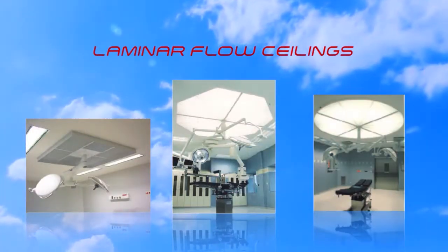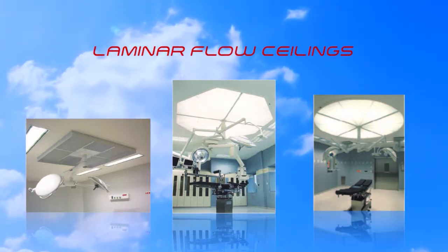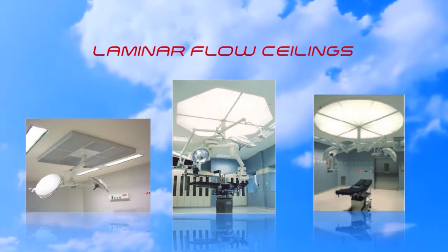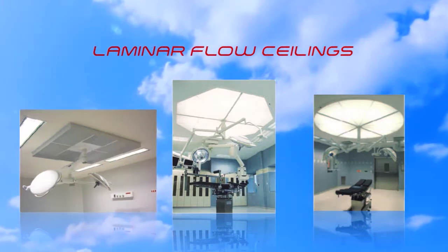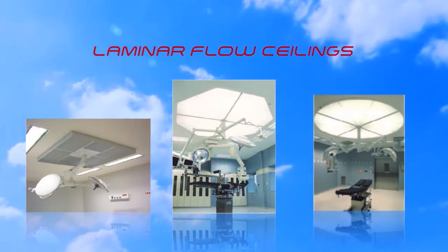The range of laminar air flow ceilings enables prevention against contamination during invasive acts. They are available in different shapes — square, rectangular, octagonal or circular — in order to adapt to each type of room.